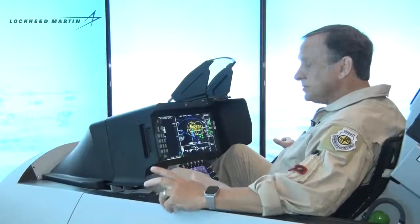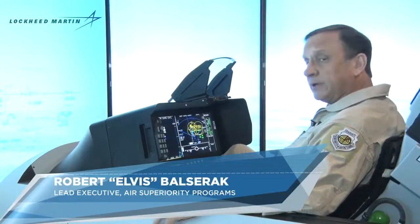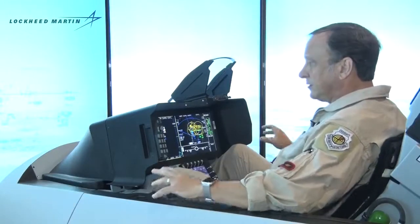Welcome to the cockpit of Lockheed Martin's F-21 cockpit demonstrator. This is the airplane that Lockheed Martin is offering for the Indian Air Force fighter competition. I'd like to talk a little bit about what makes an F-21 an F-21.